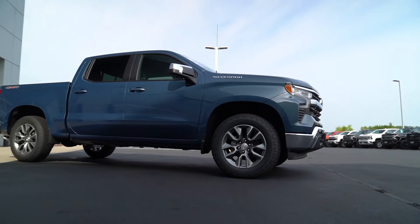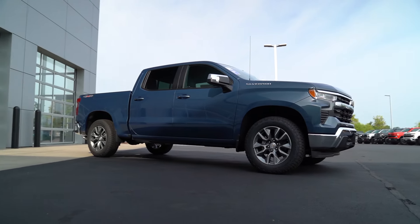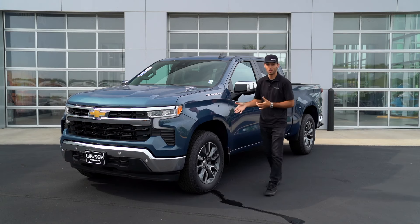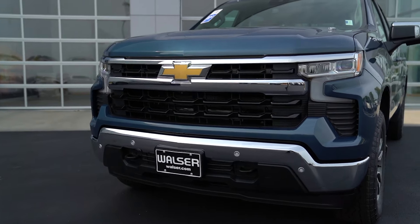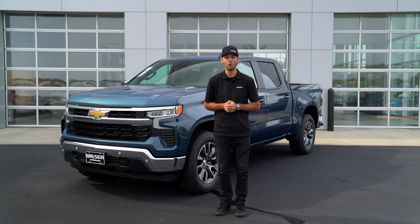If you're shopping for one of these trucks, you've got to get out and take one for a spin. That was just a quick look and drive in the 2024 Chevrolet Silverado. If you have any other questions or you'd like to schedule a test drive for yourself, you can visit us online at walzer.com or stop by anytime — we'd be more than happy to help. Thanks for watching.